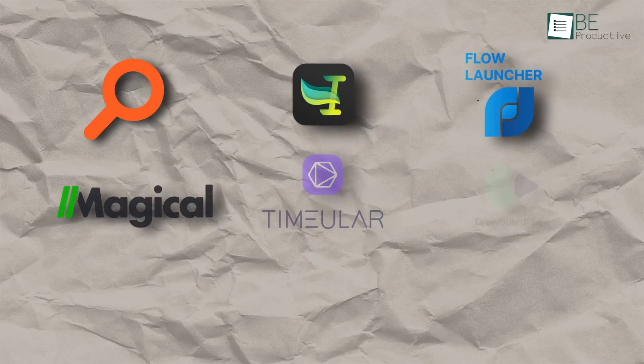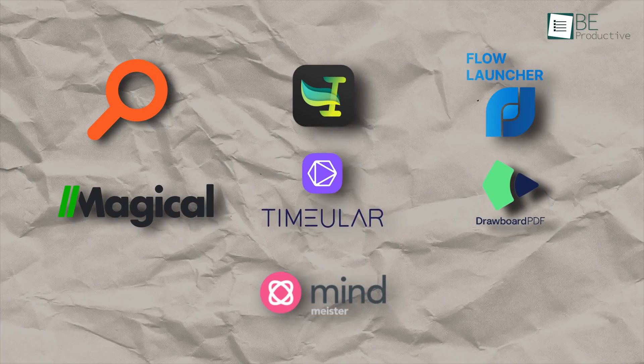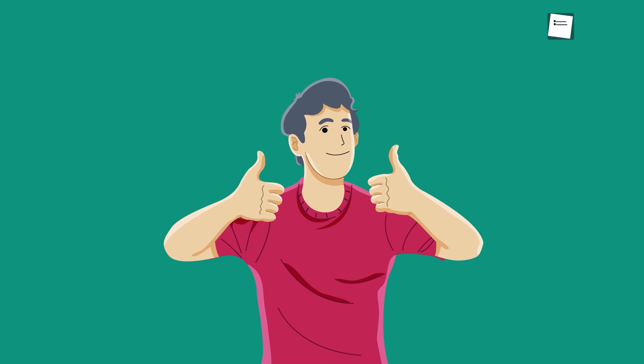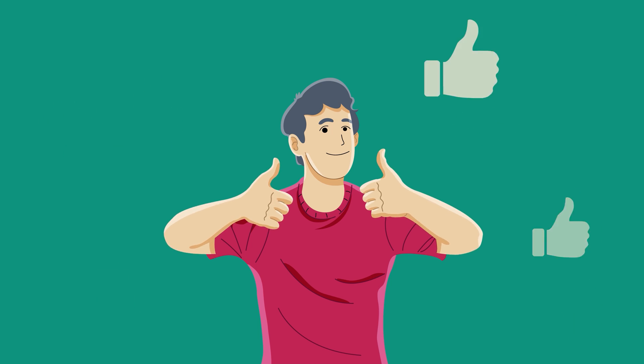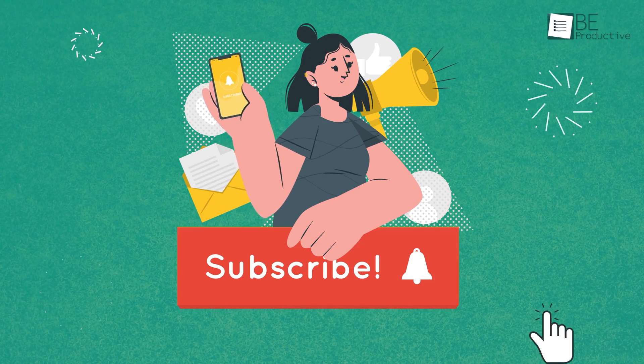So those are our takes on the top 7 productivity apps for Windows 10, each with its unique benefits and features. We hope this video gives you a good idea of the possibilities and helps you make the right choice for your needs. Let us know if you have any further questions or would like to share your thoughts in the comments below.